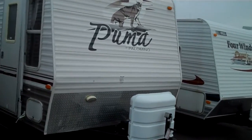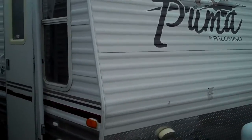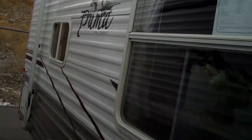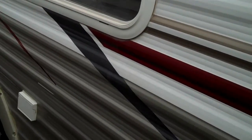Hello. This is a 2007 Puma made by Palomino. It's a 19 FS. There's the awning. Nice big side window — let all that sunlight in.